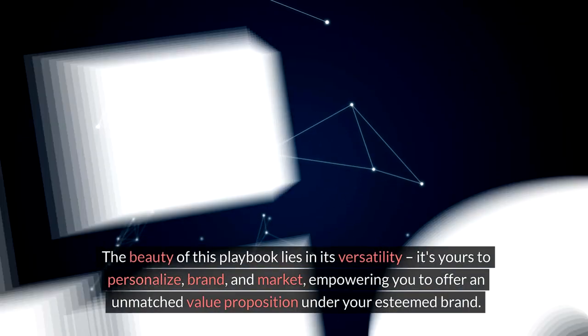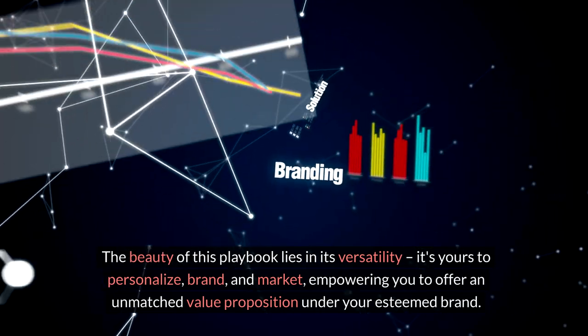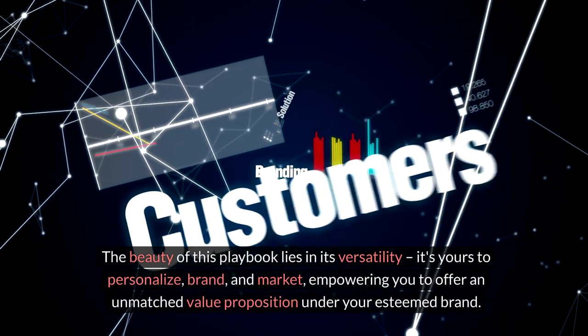The beauty of this playbook lies in its versatility. It's yours to personalize, brand, and market, empowering you to offer an unmatched value proposition under your esteemed brand.